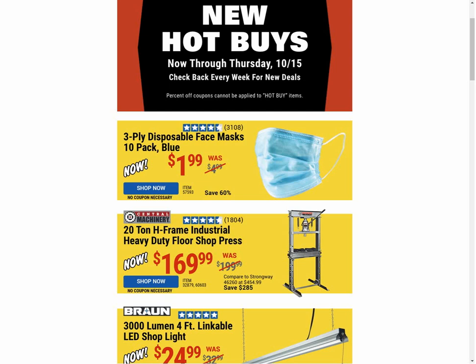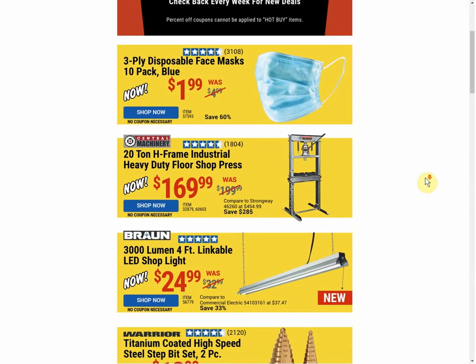I did notice, at least this week — I don't know about previous weeks — but this week they also listed it as a flash sale, so the marketing department just can't help themselves.